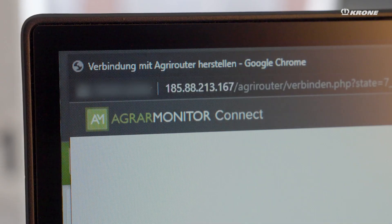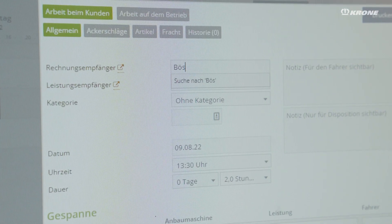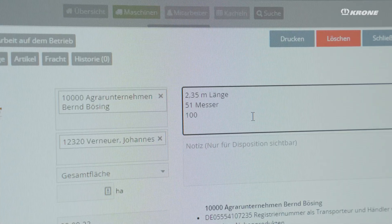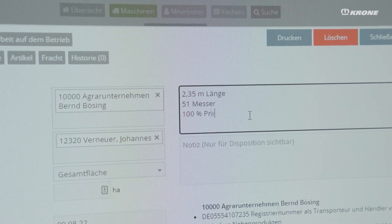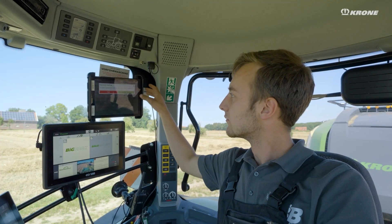I relied on digital products and also data networking and data exchange right from the start. We work with AgrarMonitor in such a way that we collect all data such as relevant master data and cultivation areas in advance. We then schedule the orders — this is done via machines that are then assigned to employees — save the corresponding services, and then send this data directly to the employee's iPad.